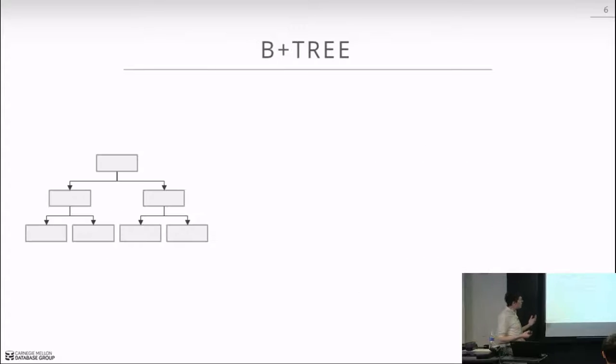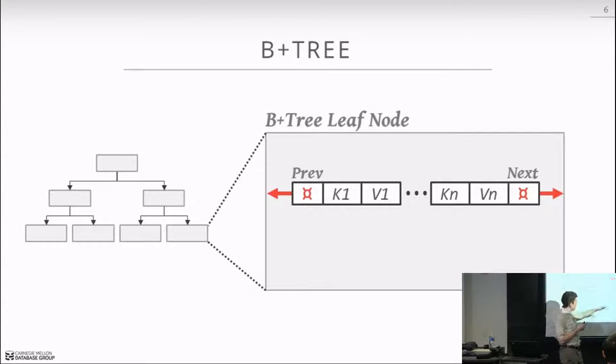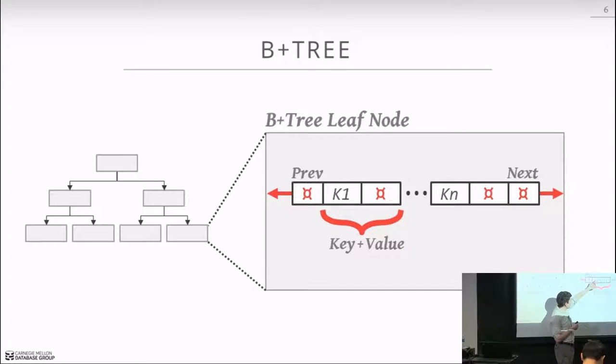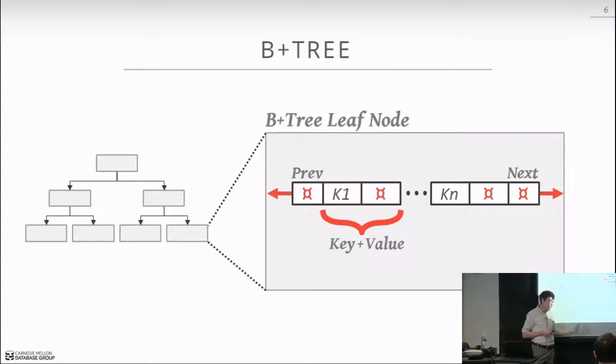In an introductory database course we typically draw a B+ tree with leaf node contents as alternating key-value pairs, with pointers to the next node at one end. In practice, this is not how indexes are actually implemented — can anyone guess why? The answer is variable-length keys. The value is always 64 bits, but keys can be arbitrary length, making a fixed interleaved array difficult since you'd need to store the offset size for every element.